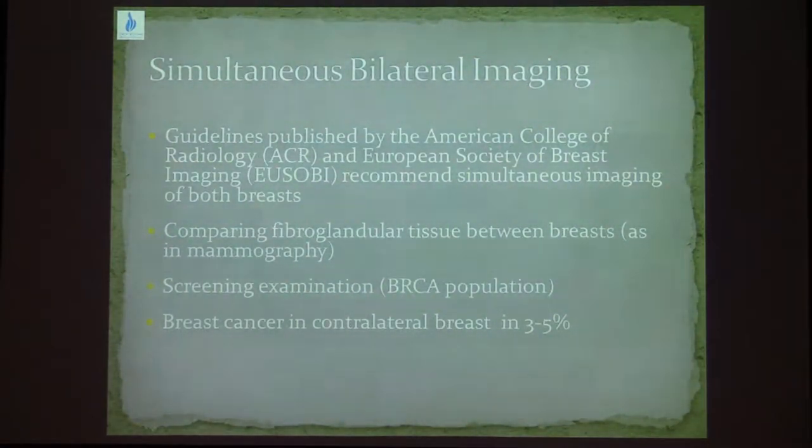Should we examine only one breast or both breasts at the same time? The guidelines published by the ACR and EUSOBI recommend simultaneous imaging of both breasts. This helps compare fibroglandular tissue between both breasts, just like in mammography. When doing screening, you cannot screen only one breast — you screen both breasts. Imaging of both breasts has shown that in patients coming for assessment of extent of disease, a contralateral breast cancer was found in 3–5% of cases.